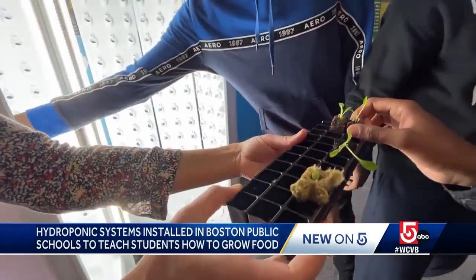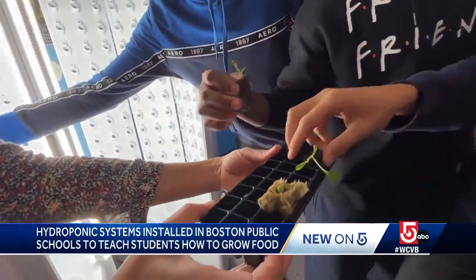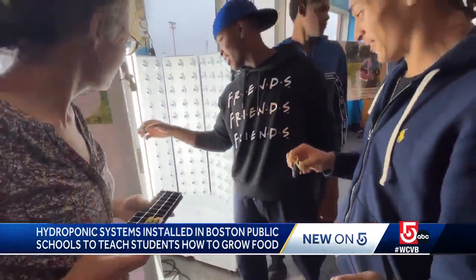Research is really clear that when kids have a hand in growing their own healthy food, they are much more likely to actually eat it. During a ceremony this morning, students planted the seeds that will grow into lettuce and herbs.